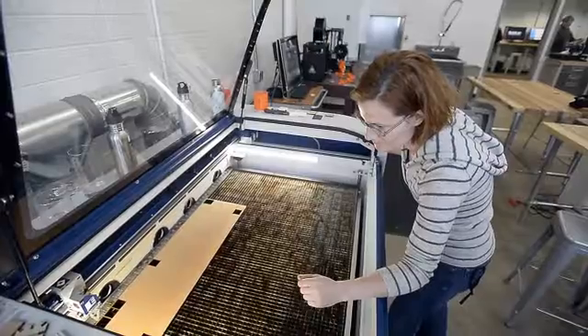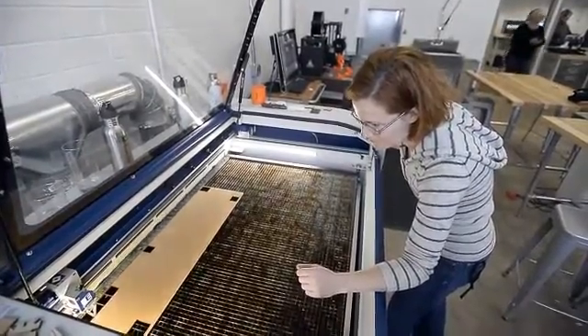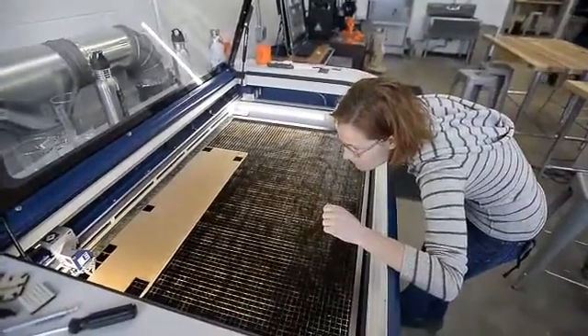Some of the equipment includes our laser cutter — we've got a $30,000 laser cutter — as well as a five foot by eight foot CNC machine. Those are sort of the two largest pieces of equipment in our shop.